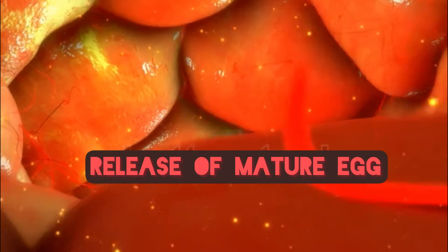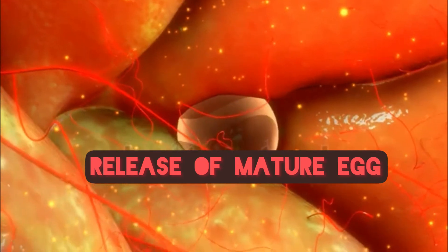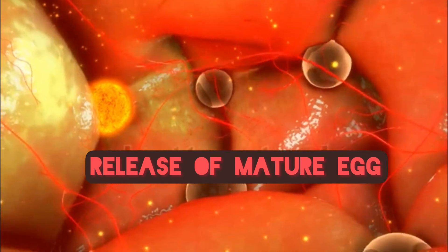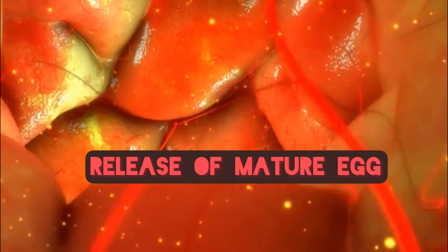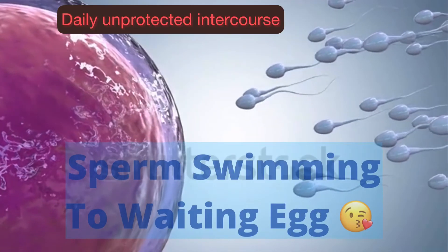Note: do not take Clomid for more than six menstrual cycles. Take it for the first three menstrual cycles, take a break of three cycles in between, then try again for three cycles. If there is no pregnancy yet, seek medical guidance.